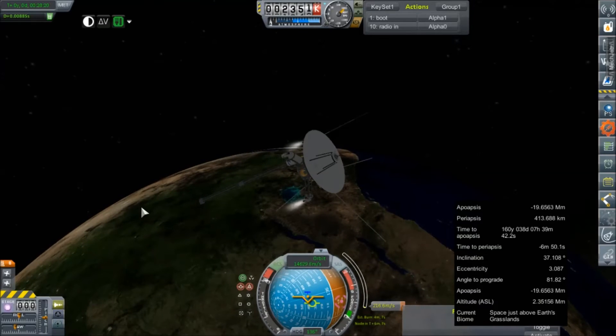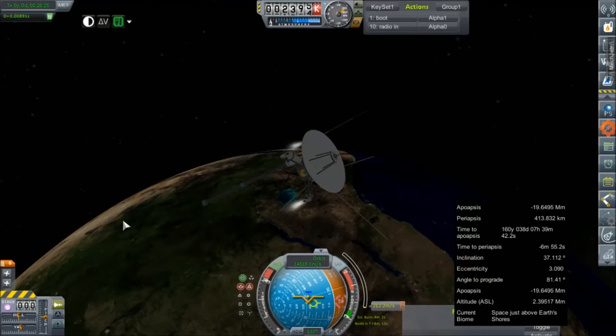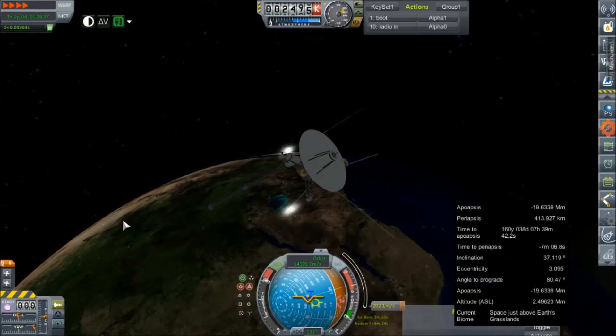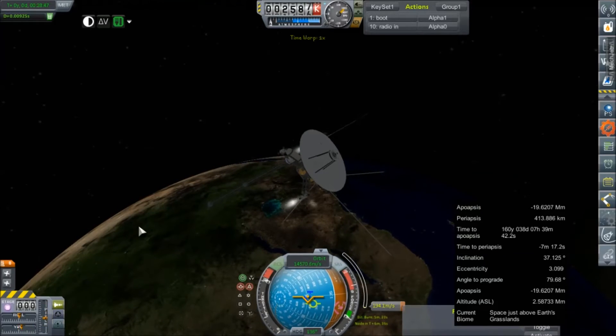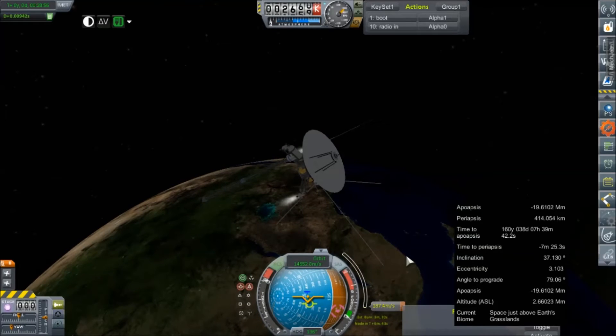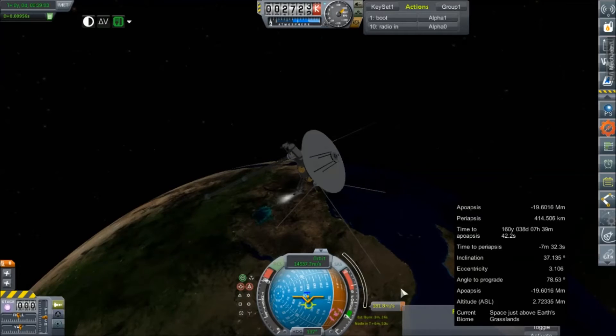I'm probably going to try this in time warp, but yeah, we're going to slide off that node a lot. It looks like I'll be sitting here for the next couple of minutes doing this manually. I won't make you watch it, though. Look — we're only six minutes past node. We started to burn seven minutes past node, so if this can all happen in a minute, I will have timed that perfectly, despite most other things not going perfectly.